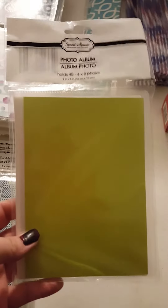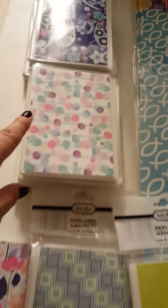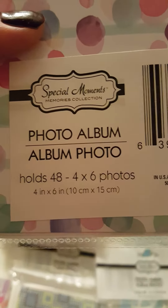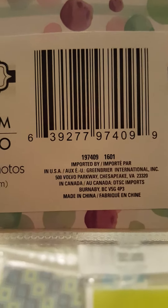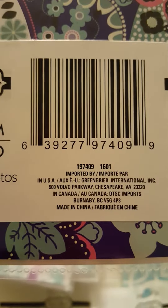First I got these brag book little photo albums. I got two that were in the package because this is the first time I've seen them packaged, and I wanted to see if they were a different quality than the loose ones. This holds 48 four-by-six pictures.